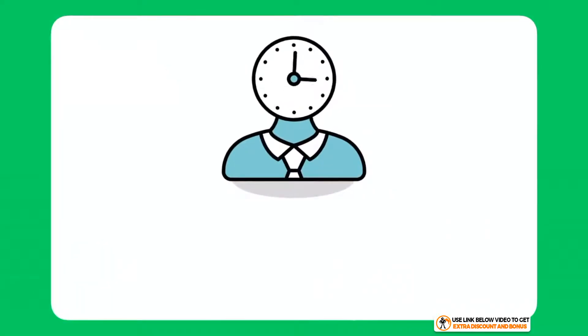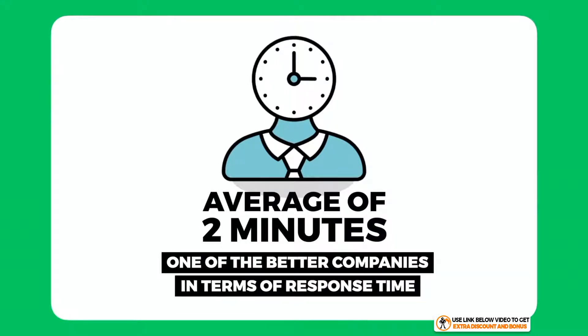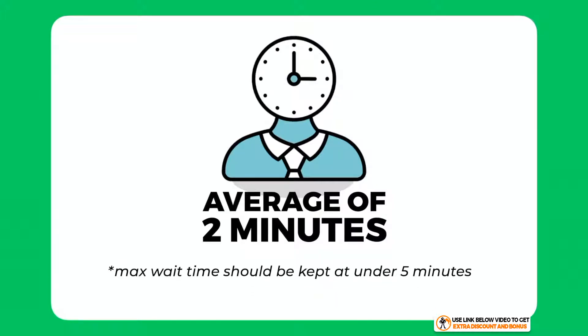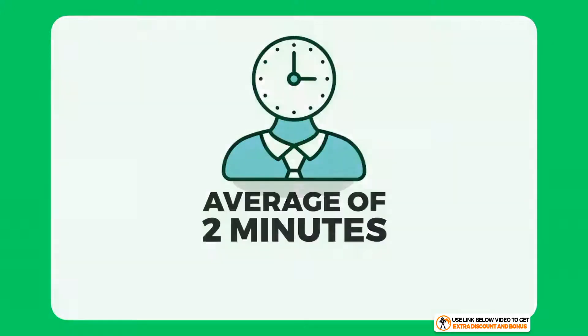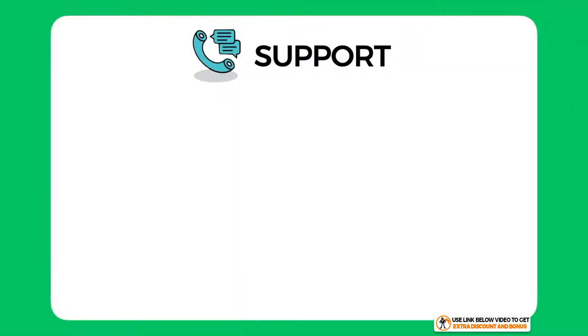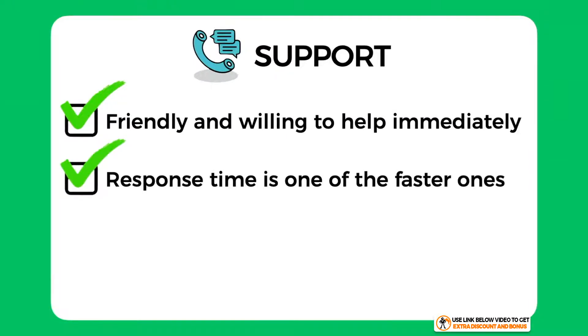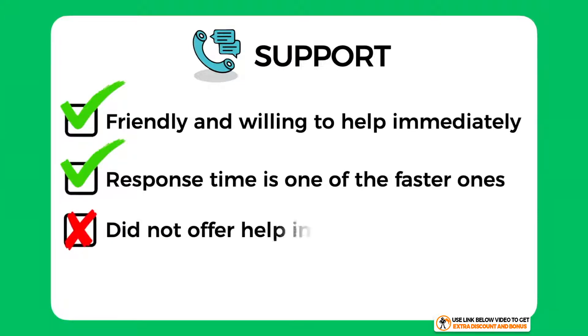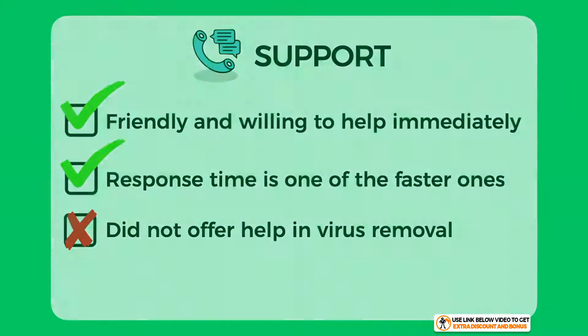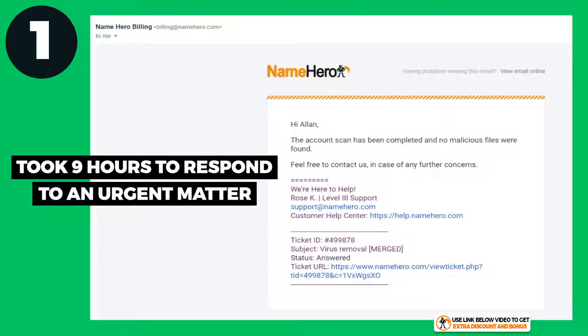The three response times were 3 minutes 20 seconds, 1 minute, and 2 minutes 20 seconds, giving an average of around two minutes — which makes Name Hero one of the better hosting companies in terms of response time. I think the max wait time for any hosting company should be under five minutes, and Name Hero easily passed this. Overall, I would score Name Hero support a 7 out of 10. Their team were generally friendly and willing to help immediately, but I took marks off for not helping with virus removal and taking nine hours to respond to an urgent matter.